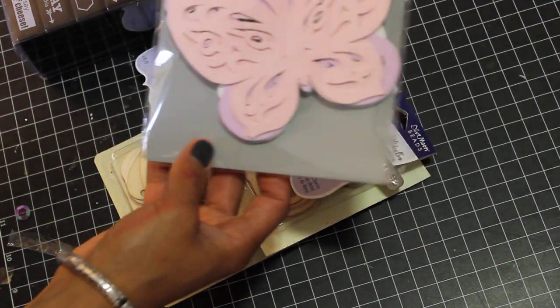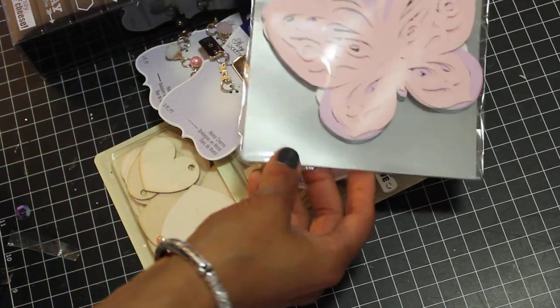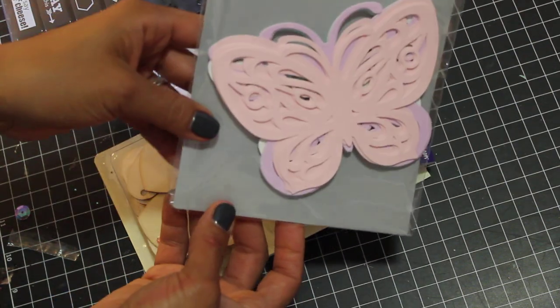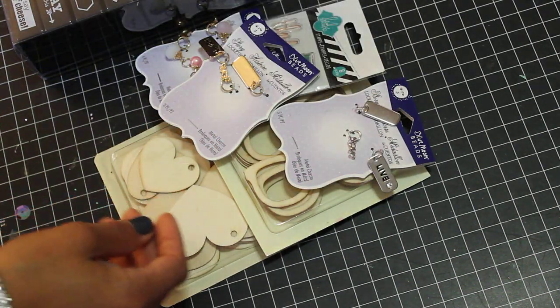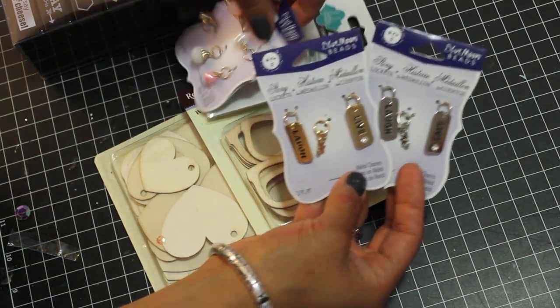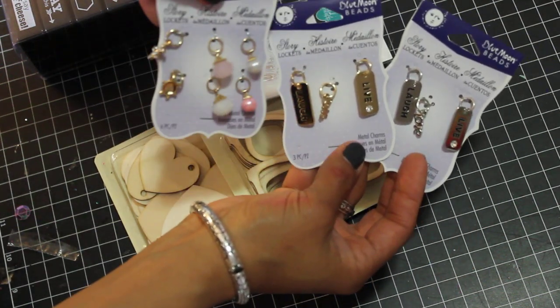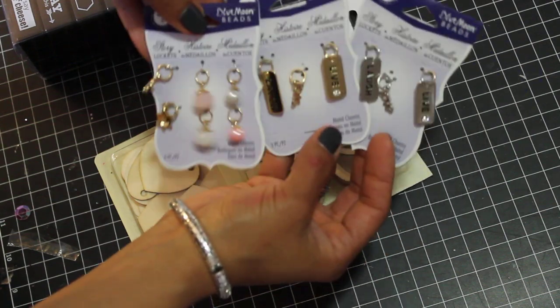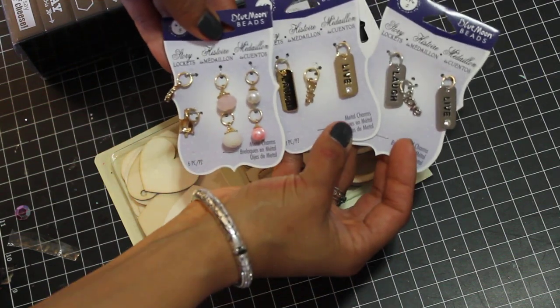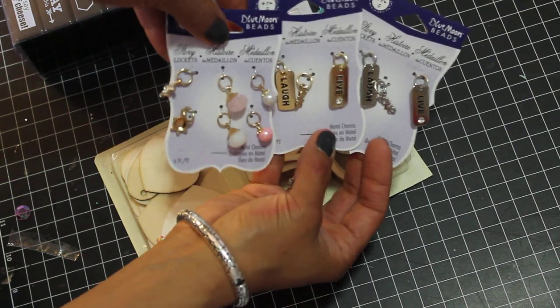I've been eyeing this Sophia collection at Michaels — it's so pretty. I just went ahead and got some of these butterflies today. And all of their little charms were 50% off, so I picked up these. I thought they were pretty. I'm going to try to start working with these little charms and bottle caps and all that good stuff.